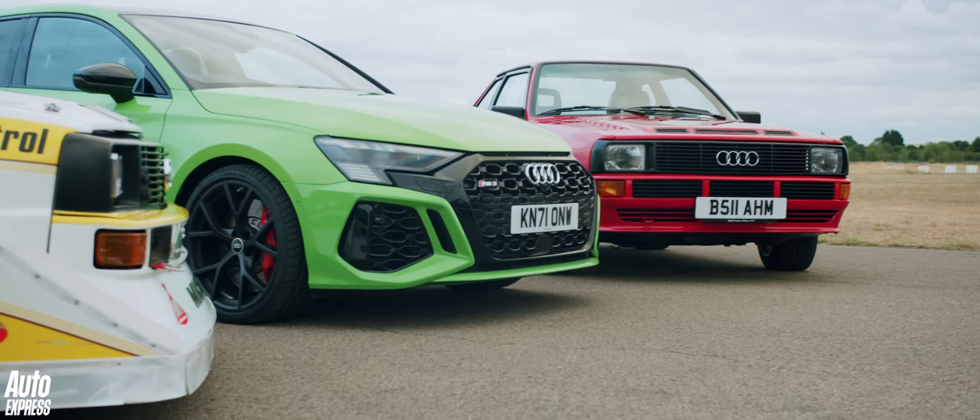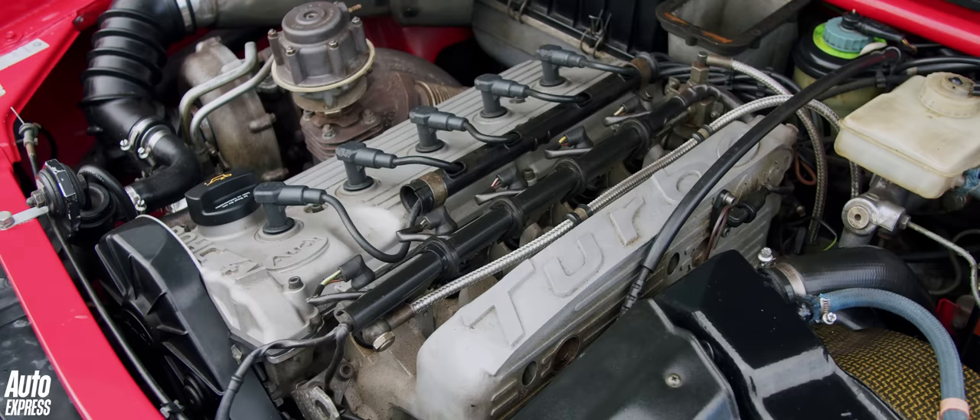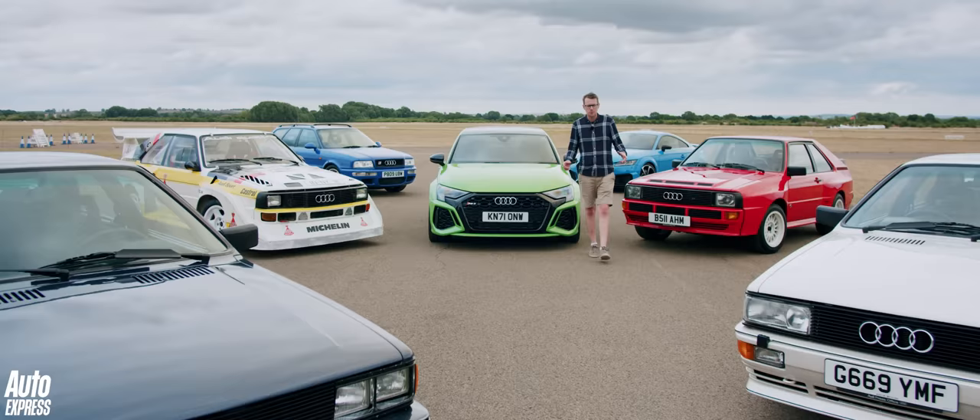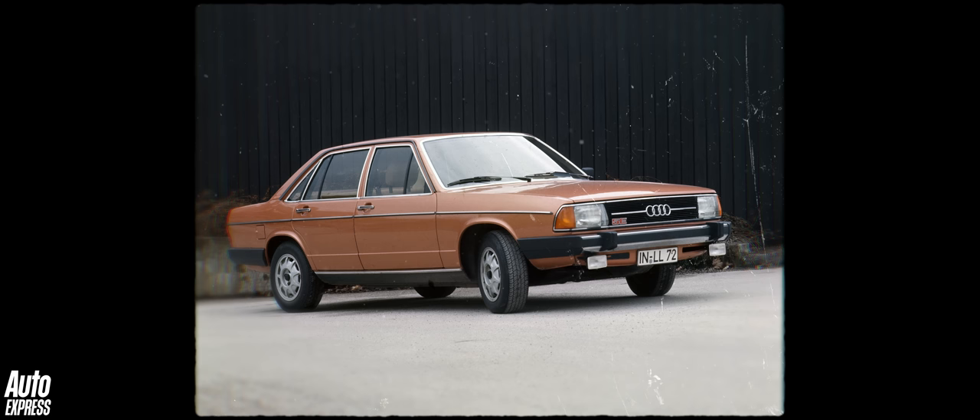Fast Audis are synonymous with the inline five-cylinder turbocharged engine. For 45 years, the firm's five-cylinder engine has been powering rapid RS Audis and some very special cars in between. And to celebrate, we've gathered together some of the finest five-cylinder Audis from the four-ring firm. But first, a recap.